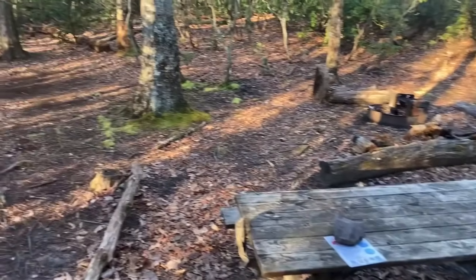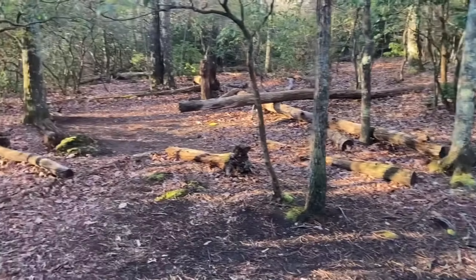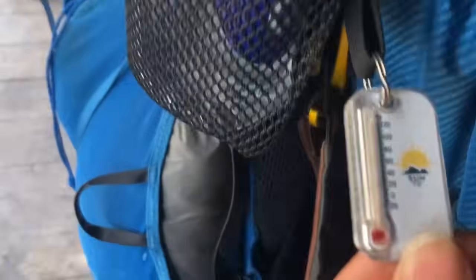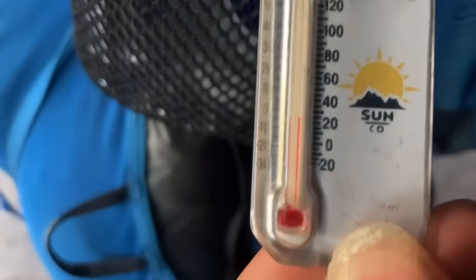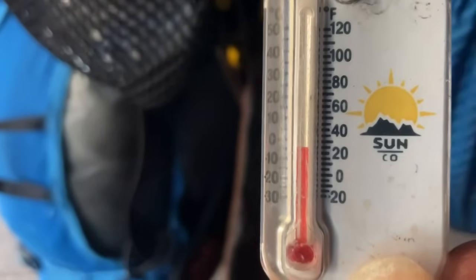Good morning! This is the Laurel Creek Shelter, with lots and lots of tent sites here. Here is the shelter and here is the temperature — 24 degrees.